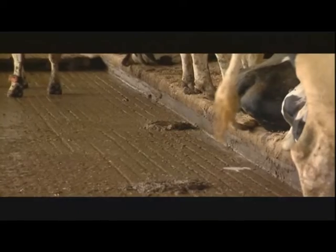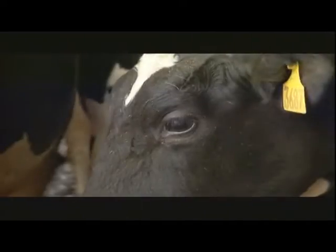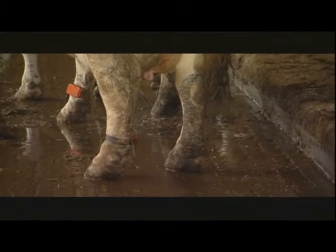The idea is that by double dipping, organic matter is broken down to such an extent that it releases nutrients more quickly to plants. Warning: the process is not for the faint of heart. Here's how it works.